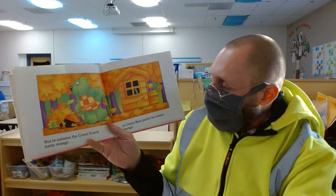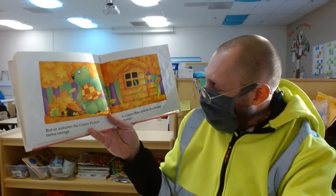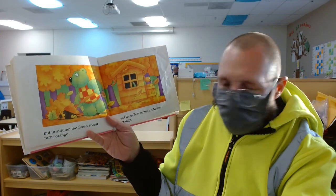But in the fall or the autumn, the green forest turns orange, so Green Bear paints his house orange.